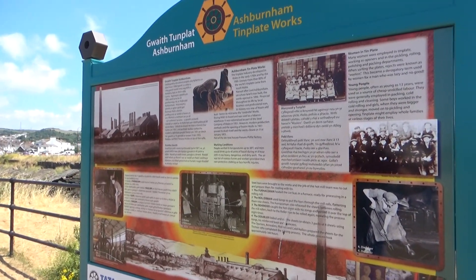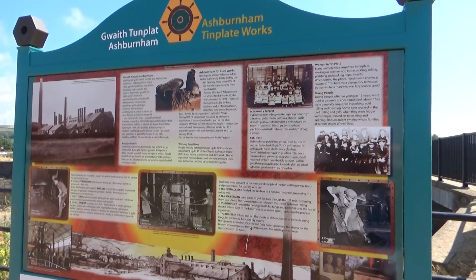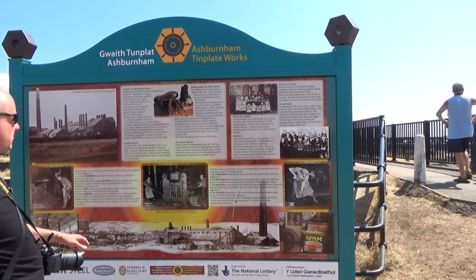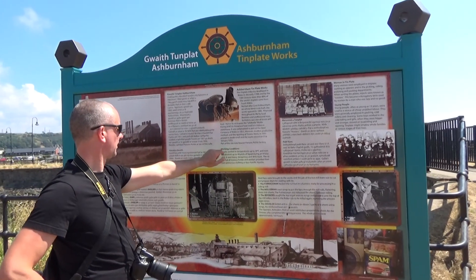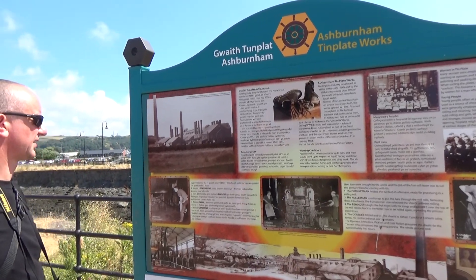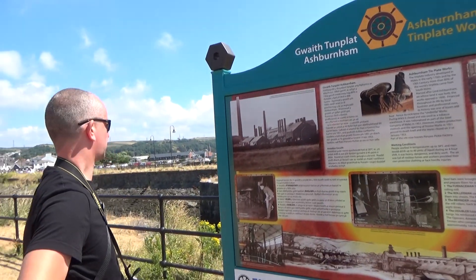No sign of it now, Trev. What's that, the tin works? She closed in 1953. Part of the site now houses Parsons Pickle Factory. It's a very pretty area, isn't it? Yeah, it's lovely.